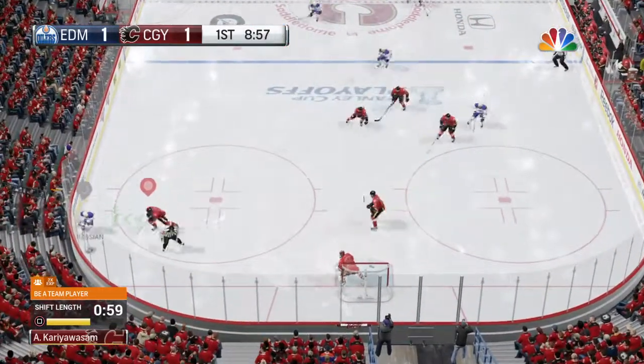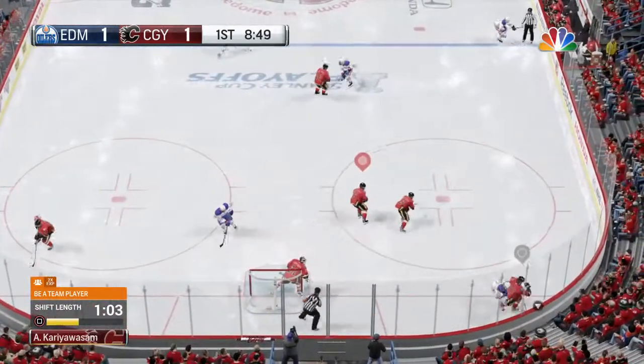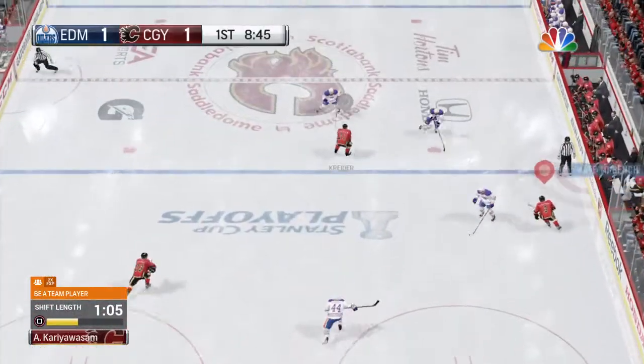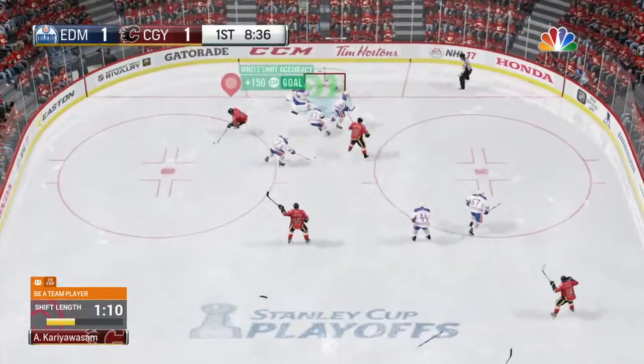Thrown in. And the puck is grabbed by Hamilton. It's one of those restraining fouls — it's a hooking penalty. And the arm of the referee is out. Calgary's got the score!